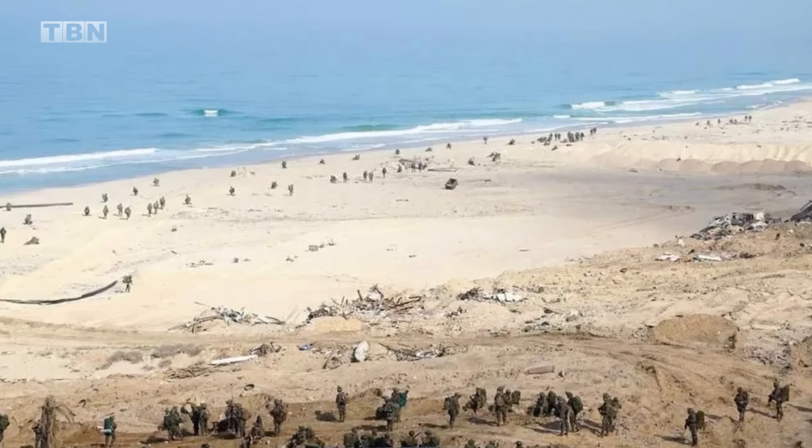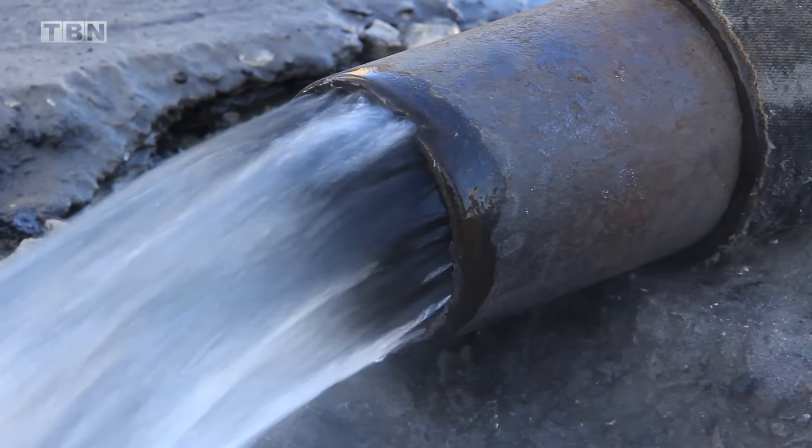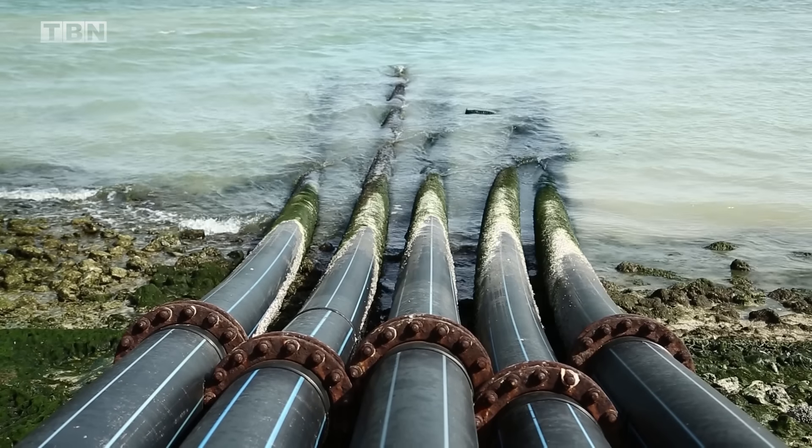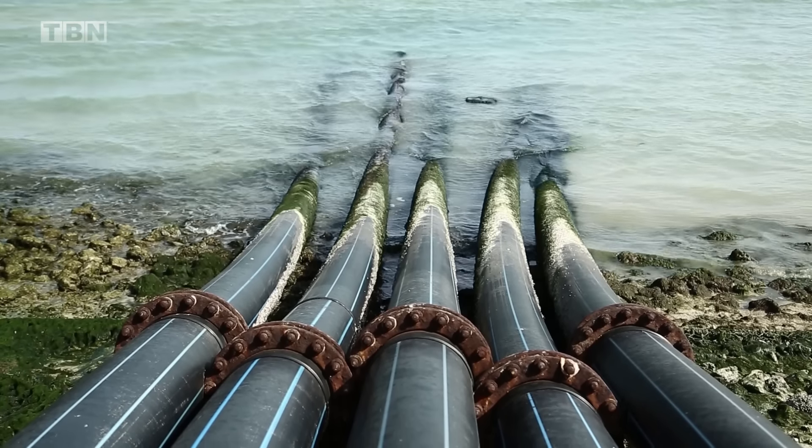We have heard unconfirmed reports in the past about a plan to flood the Hamas terror tunnels, but now we have official confirmation of this. Several units in the IDF and the Ministry of Defense have developed a number of tools for injecting high-flow water into Hamas's underground tunnels in the Gaza Strip, adding to the toolbox that the IDF has for dealing with these complex tunnels.